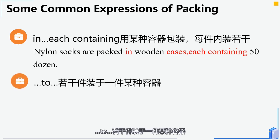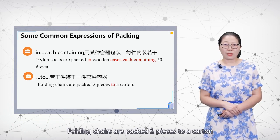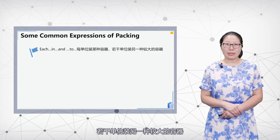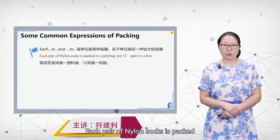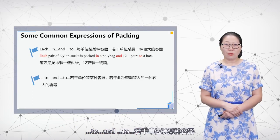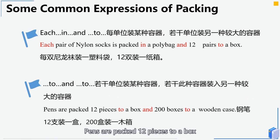Another pattern is 'packed [quantity] pieces to a [container].' For example: 'Folding chairs are packed 2 pieces to a carton.' The pattern 'each ... and [quantity] to a [container]' means each unit is packed in a container, and a certain number of those containers go into a larger one. For example: 'Each pair of nylon socks is packed in a polybag and 12 pairs to a box.' Also: 'Pans are packed 12 pieces to a box and 200 boxes to a wooden case.'